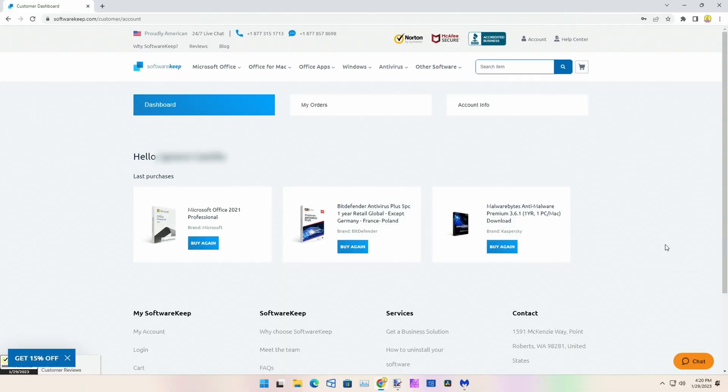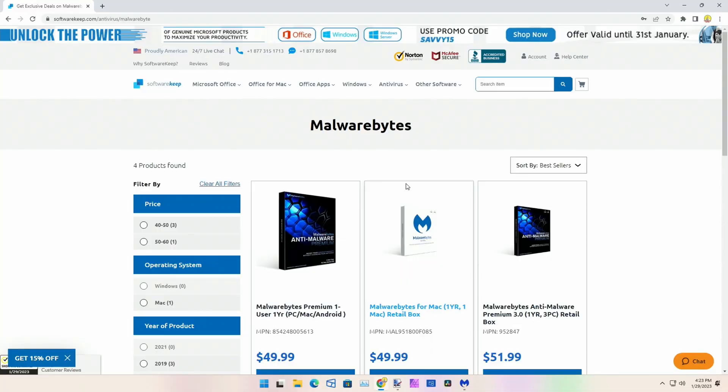Rewinding just a little bit — you may have noticed on my purchase page that I actually bought Malwarebytes once before. I did a few minutes ago but wasn't recording my screen, so I need to buy it again. That's okay — I'll give the key to my son, my wife, or my daughter, and I'll end up buying more for them as well because it's so affordable.